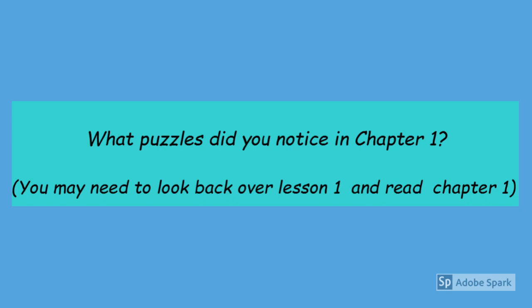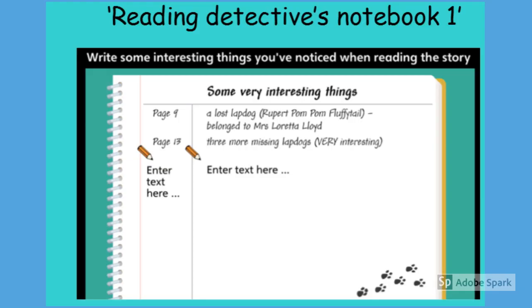So what puzzles did you notice in Chapter 1? You may need to go back to Lesson 1 and read Chapter 1 again. Make sure you make a note of all of your findings. We're about to start Chapter 2, so make sure you have your notebook ready to write down any interesting things that you noticed whilst we read the story.